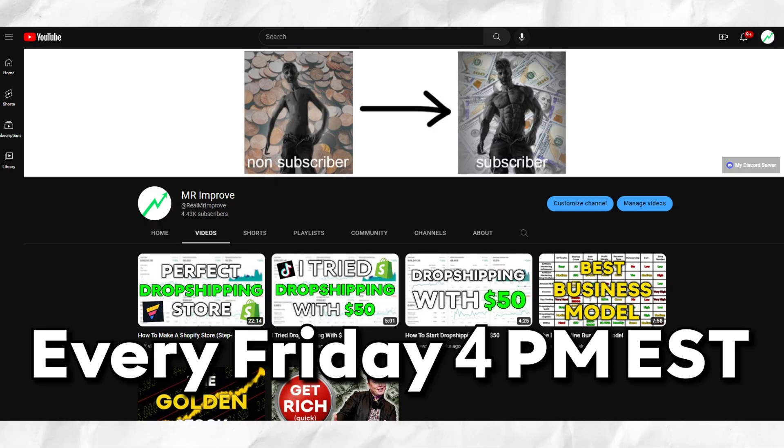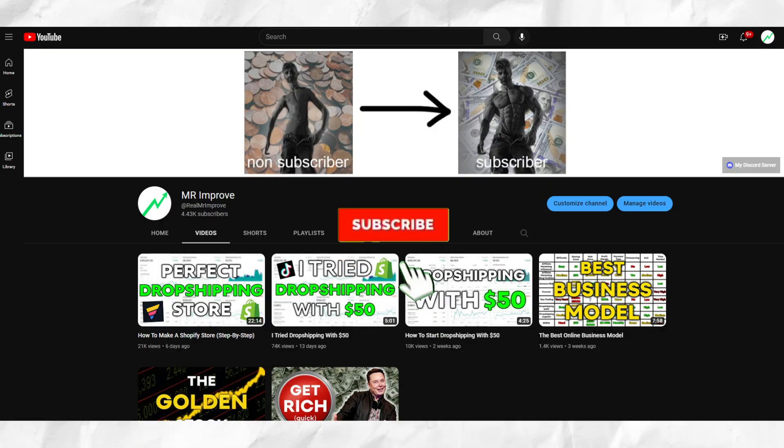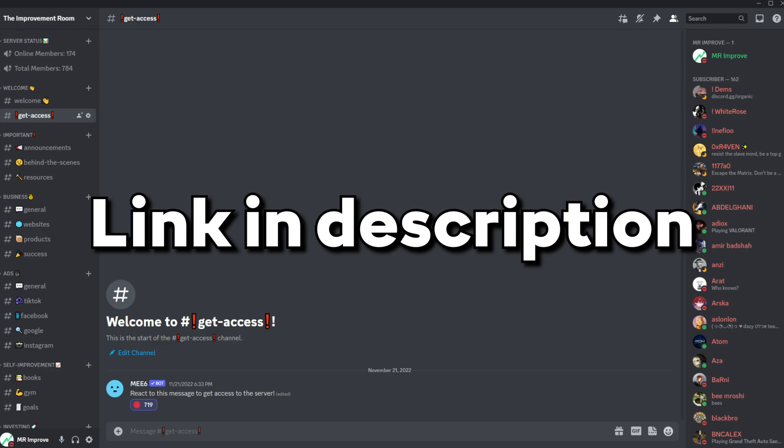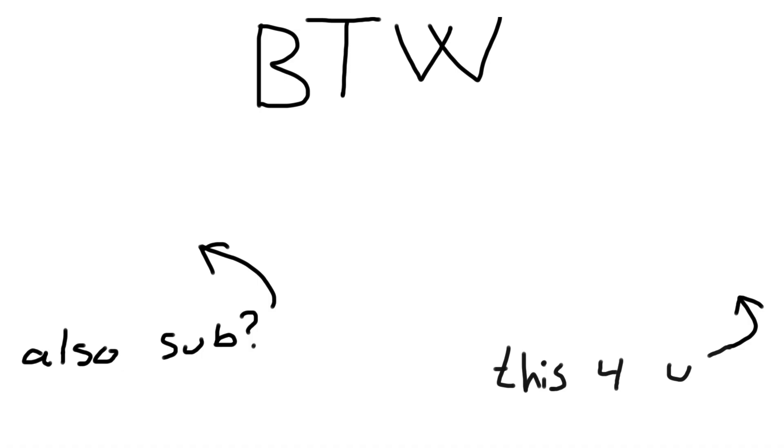I upload videos every Friday at 4pm EST, so subscribe and hit the bell to get notified about the video next week. If you have any questions or just want to learn more, join my Discord — link in the description. By the way, this video right here has 4,193 likes, maybe you'll like it too. Thank you for watching, have a great day, and I'll see you Friday.